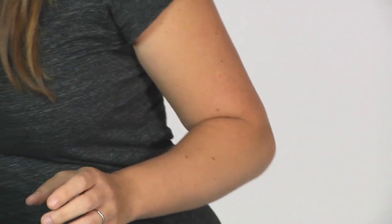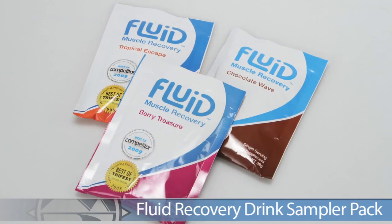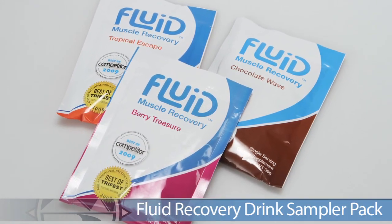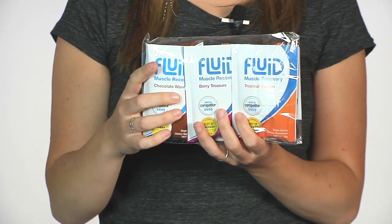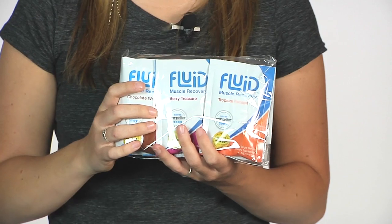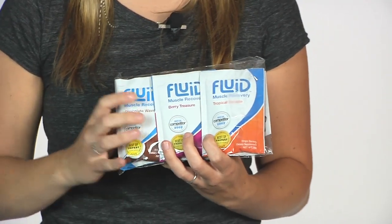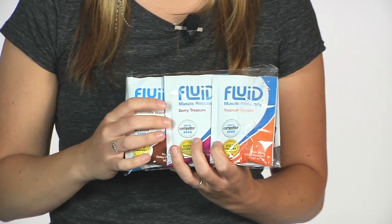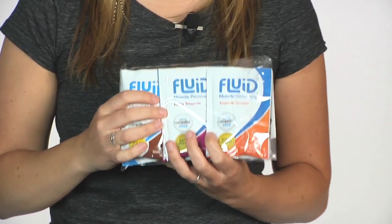Also for recovery, we now have the Fluid Muscle Recovery Sampler Pack. This comes in all three different flavors that Fluid offers: Tropical Escape, Berry Treasure, and Chocolate Wave. These are really great tasting recovery options that help replenish nutrients and rebuild muscle after your workout — a really great option from Fluid.